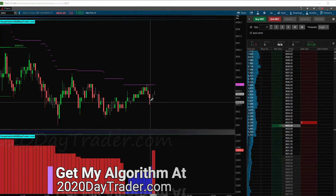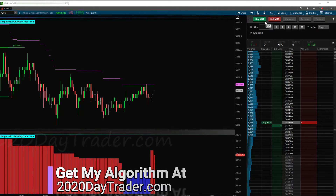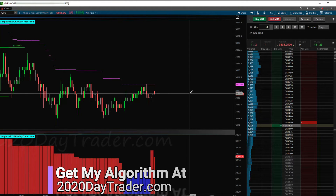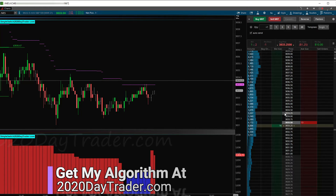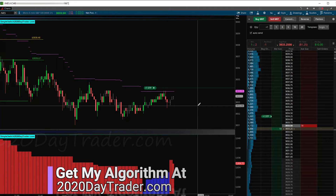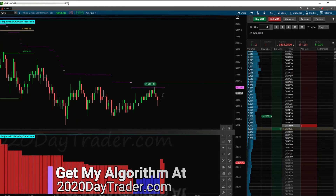Red showed up again — the indicators are in alignment — so we're going to go ahead and hit this again with a short. We got in just a skosh late; I was hoping to get in a bit higher. My stop will be just above this level — not right on the line, I'll move it just above. We're at 3834.03, so we'll go to 3834.25 as our stop, and then we'll mark up our target.